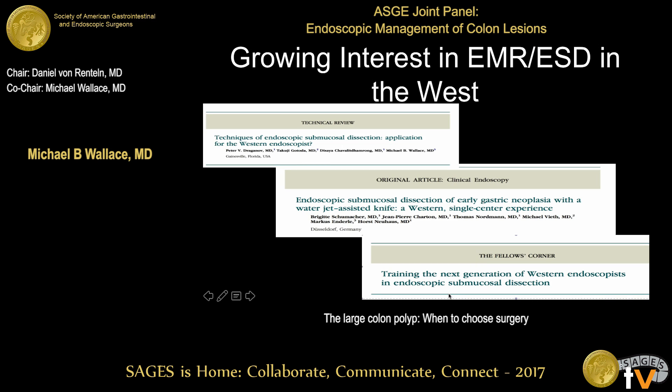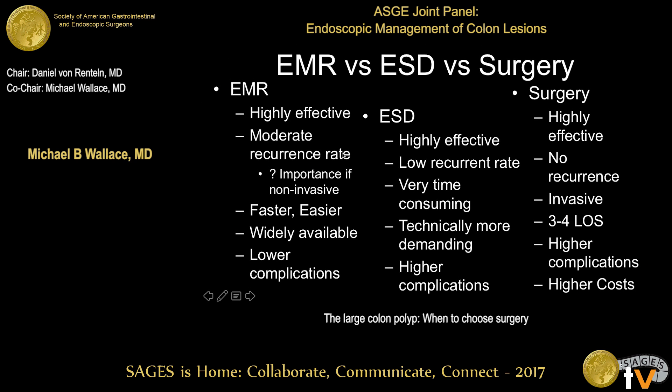Raju mentioned there's a growing interest in advanced resection techniques in the West. These started about 20 to 30 years ago in Japan. EMR has been used in the United States for more than a decade and a half and is now widely available at most referral and academic centers. ESD is less widely available. Many of us took time in our careers to spend time in Japan, learn this technique, and bring it back. The net effect is that nearly all large lateral spreading polyps can now be resected by one of the two available endoscopic methods.